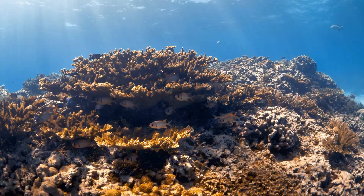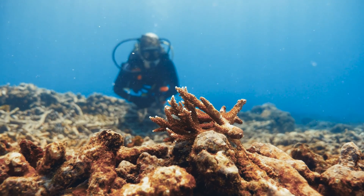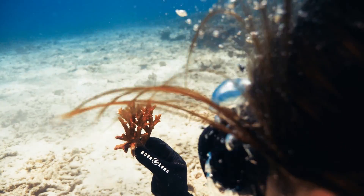The corals here are abundant and beautiful, but some areas of the reef are dead and deserted. Although it is really sad, the remaining healthy coral fields still give me hope that we can save the reefs.